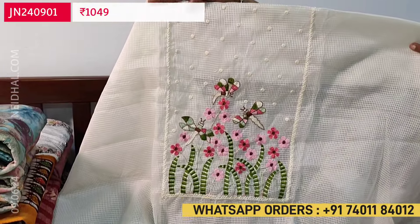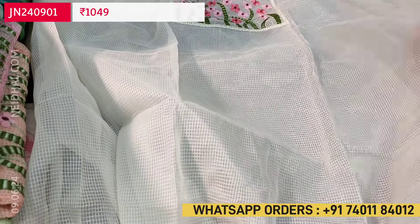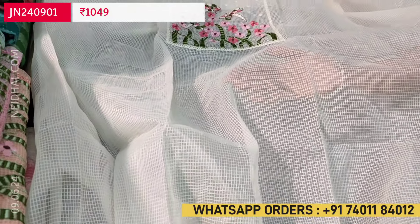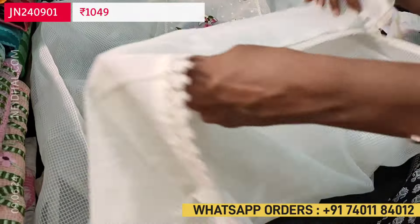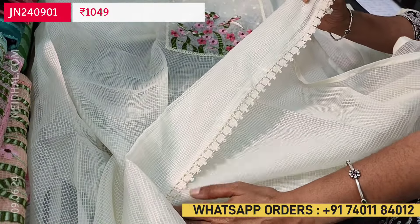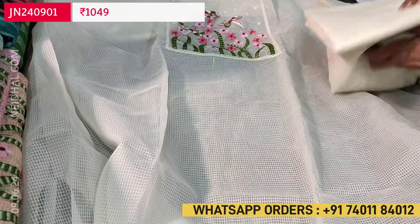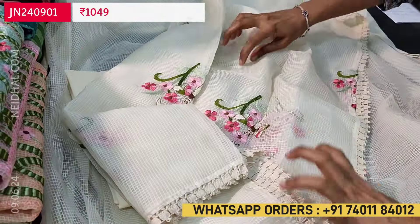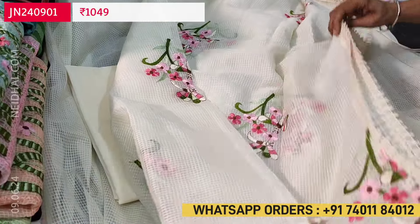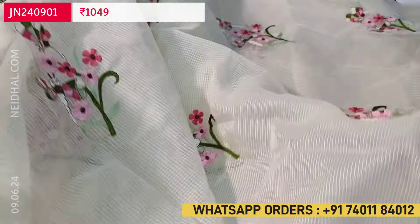A very elegant set for office wear. Kota fabric has a self-checkered pattern — this is kota silk cotton. The fabric is thin and lining is needed. In the daman we have a simple lace work. The first color is half white and we have matching silky fabric provided for the bottom and a beautiful dupatta. The dupatta is also in kota silk cotton, the same fabric as the top, with beautiful embroidery work.